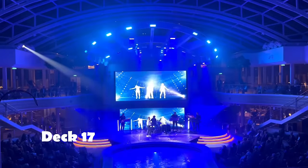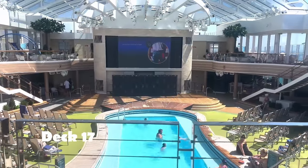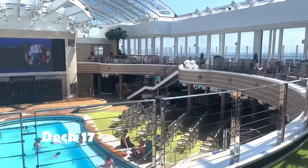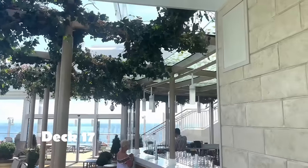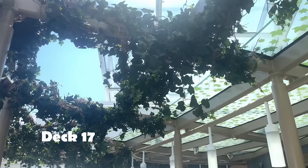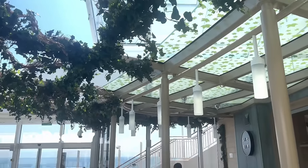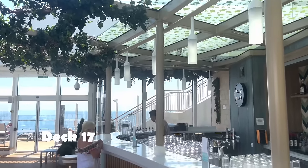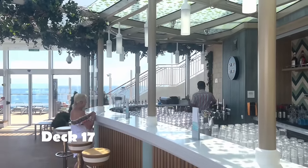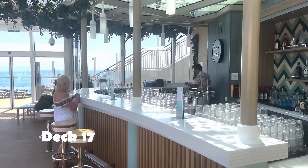There are theatre companies on Arvia — one's based here. There's a variety of shows and game shows.